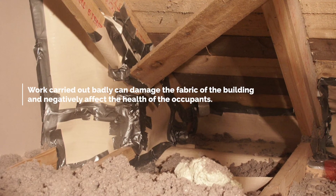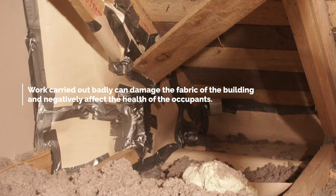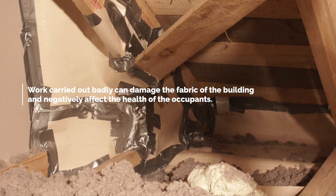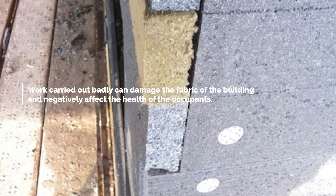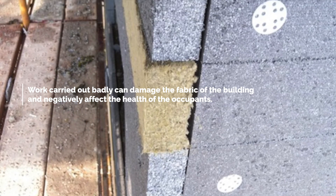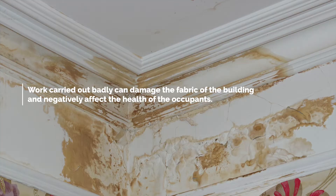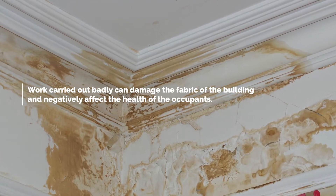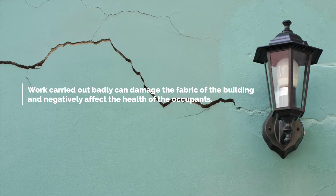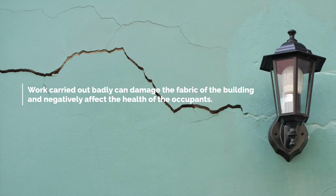A very important point to note is that work aimed at improving energy efficiency, which is carried out badly, can have negative consequences, including affecting the health of the occupants and damage to the fabric of the building through moisture build-up resulting in the need for expensive repairs later. It can also damage special features in older houses, such as ornate cornices and some external features.